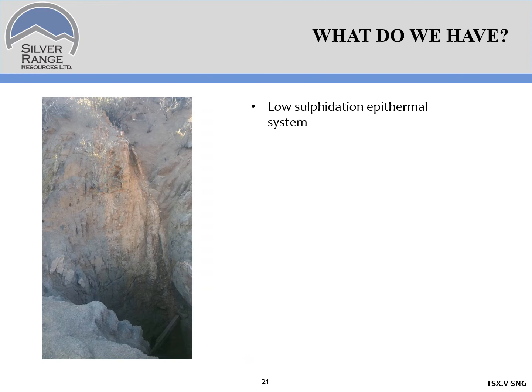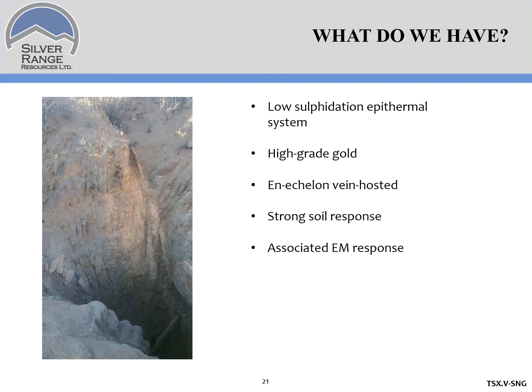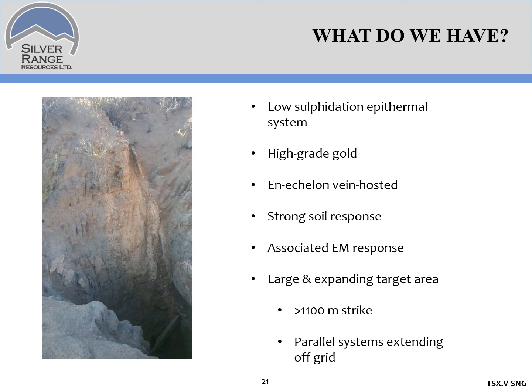So what have we learned? We're dealing with a low-sulfidation epithermal system with high-grade gold present. Our sample grades are excellent, with most samples coming in over 5 grams per tonne from the historic workings. The veins that host the mineralization are en-echelon — part of a wider system and not a single continuous vein — suggesting there might be a larger target in the area. There's a strong soil response in gold and other key low-sulfidation epithermal pathfinder elements, along with an associated EM response indicating bedrock architecture beneath the system. We're defining a large and expanding target area, with targets extending beyond 1,100 meters on strike and a series of parallel systems extending off the grid.